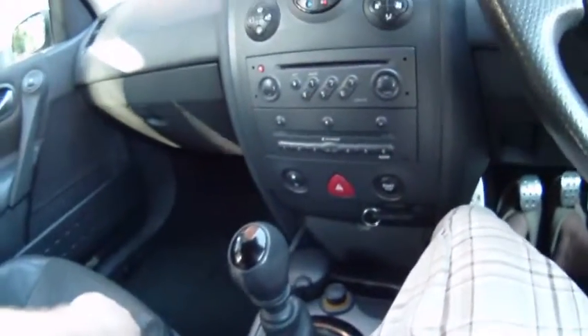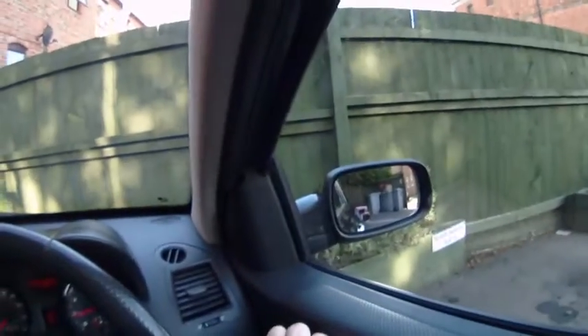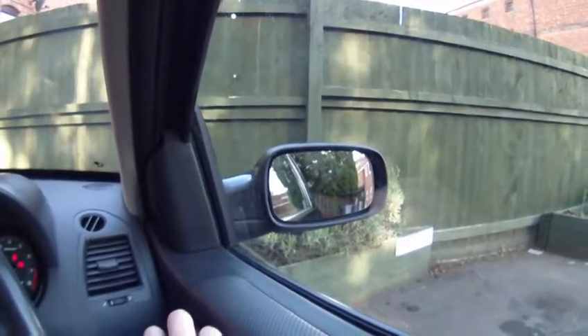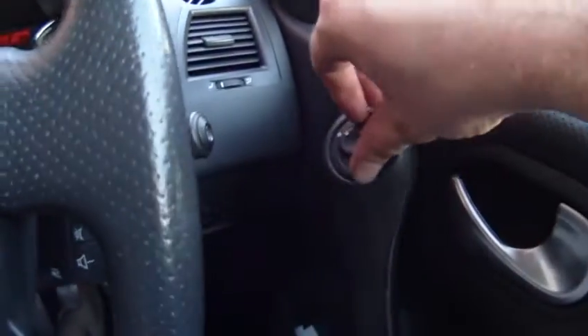I'll show you the cruise control and the trip computer all working on a test drive. The other electronics to highlight: it's got an auto-dim rear view mirror, electric windows all round, and electric mirrors on the passenger side — out, in, up, down. And if you fold the mirror selector all the way around, they'll fold in, similar to some Japanese cars that do the same thing, then fold back out again.